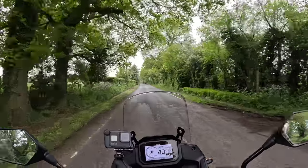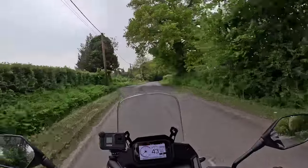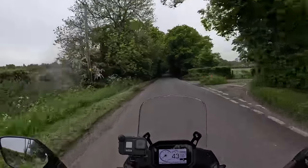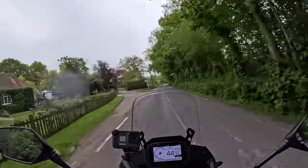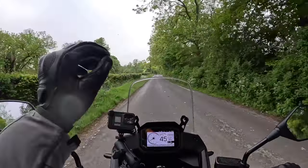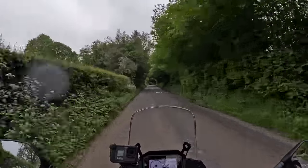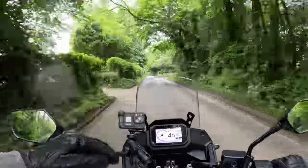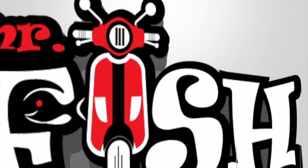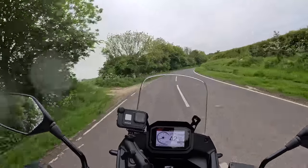Welcome back to the channel! Today's video is all about the brand new Honda Transalp 750. I've been down to Dobles Motorcycles in Colston and while they weren't looking I stole it - I didn't, they did let me have it. The general manager Ian gave me the keys. We're going to do a little bit of road riding, have a look around, and then attempt to take it off-road. It's just started raining so we'll see how it goes.